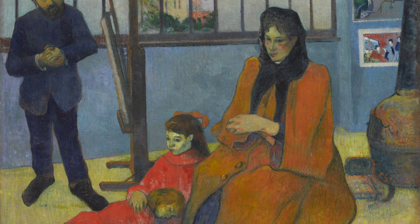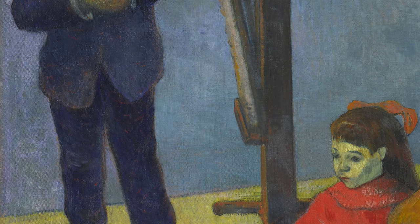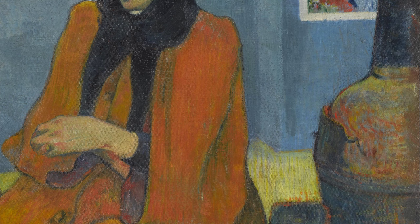Gauguin used bold colors to make the apple pop out, making it a statement piece in his collection. Let's not forget about Flowers and a Japanese Print — this one embodies Gauguin's fascination with all things Japanese. He combined elements from different cultures to create a harmonious composition.